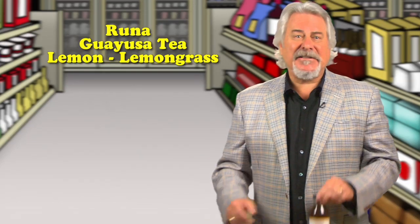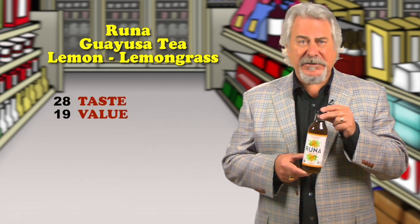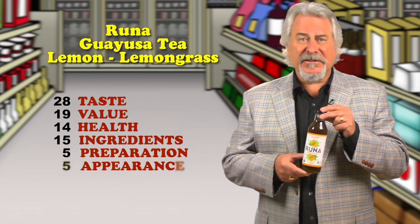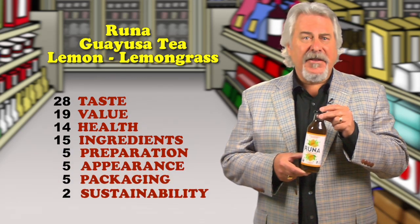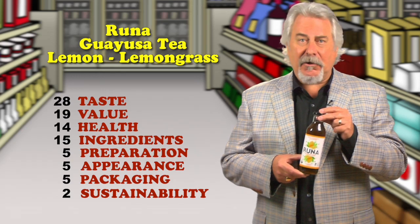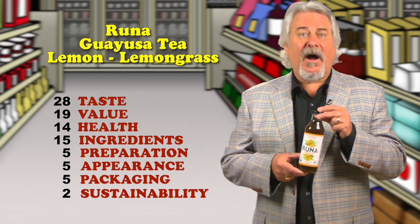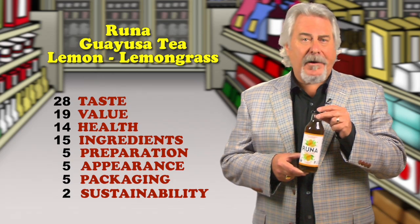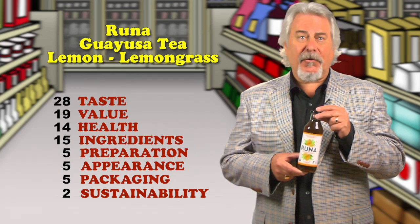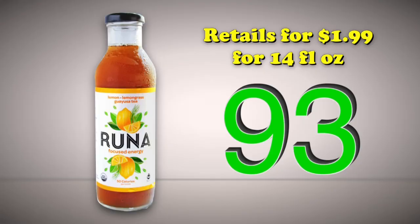Runa Guayusa Tea Lemon Lemongrass is our hit of the week. As I said, I went to the Healthy Beverage Expo this year, and one of the biggest trends is certainly energy beverages. This one uses guayusa leaves, which deliver 90 milligrams of caffeine, and 14 grams of sugar per bottle, to deliver on the energy promise. One bottle is just 50 calories, and the lemongrass flavor is refreshing and tasty. Retails for $1.99 for 14 ounces. Total score is 93.